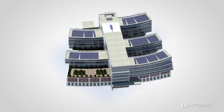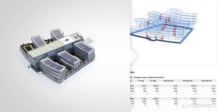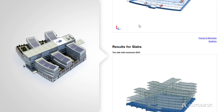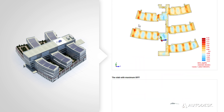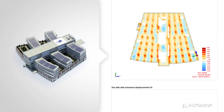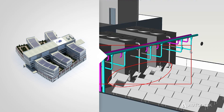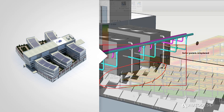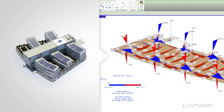But what makes BIM really exciting is what you can do with all that information in the model. The power of BIM lies in the information. At any point in the lifecycle of the project, the information is there — accurate to help reduce time-consuming errors and rework, accessible from virtually anywhere at any time by all the project stakeholders, and actionable to help inform your decision-making with simulation and analysis.